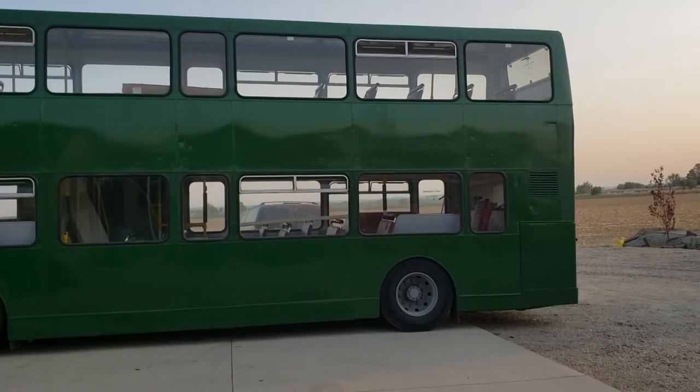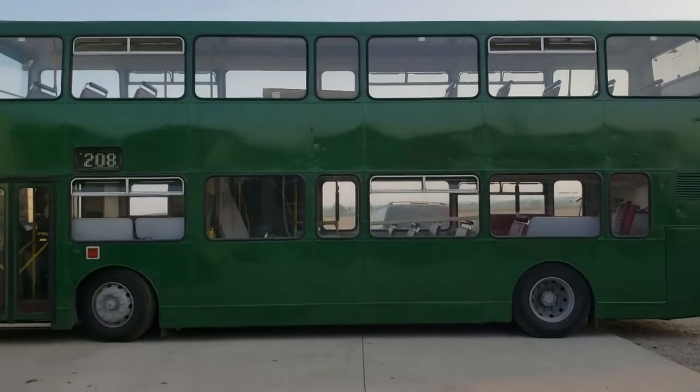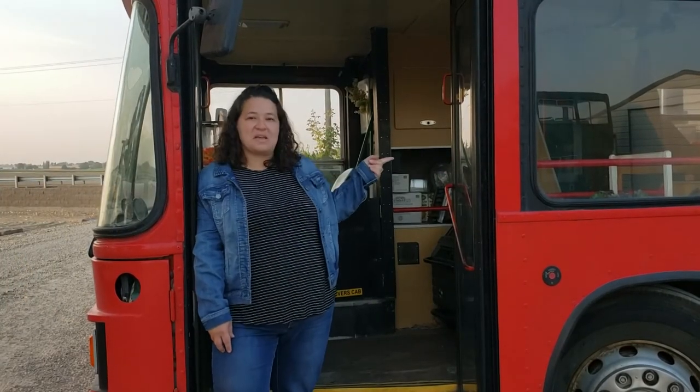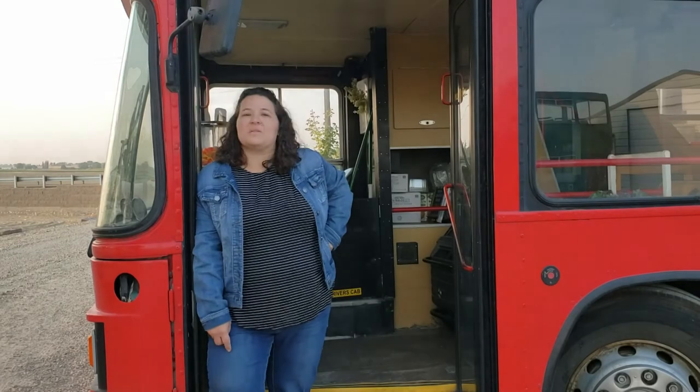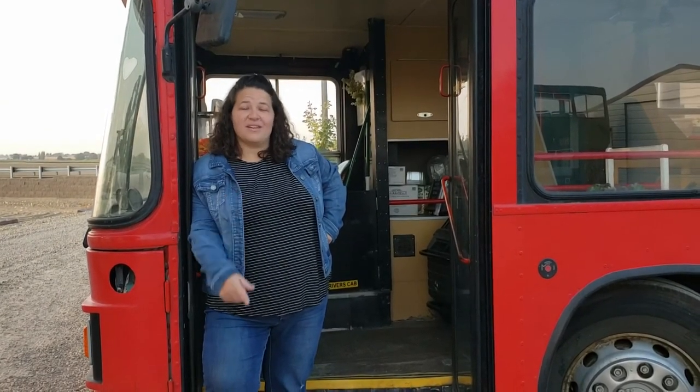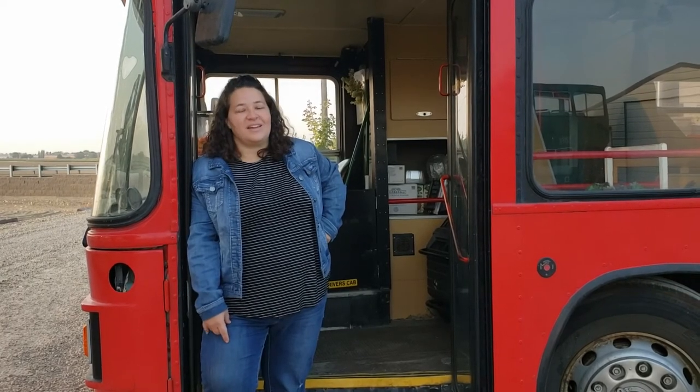Jerry just helped us get our second Double Decker Bus. We are in the process of converting it to an Airbnb bus. We had so much fun making coffee, we decided to make a bus where people could actually come and stay in it. So stay tuned for how that goes. Jerry's been great and we've really enjoyed the process.